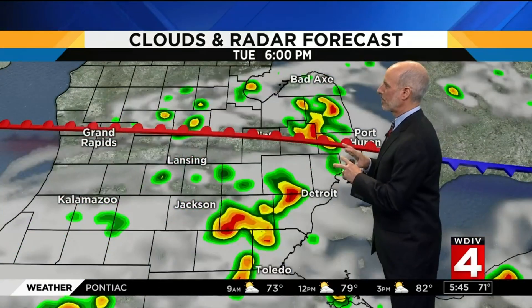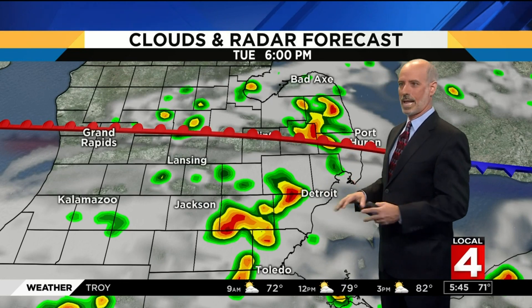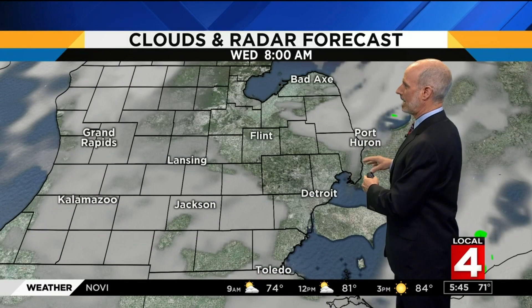Midday, we have a bit of a break. But then this afternoon, pockets of thunderstorms — not everybody's going to get one, some of us will. And especially for the southern half of the area, some of us will get a severe storm. Those move out by early evening.